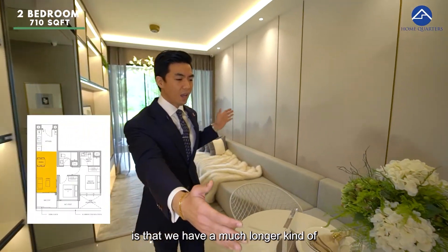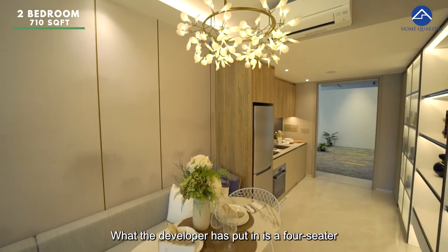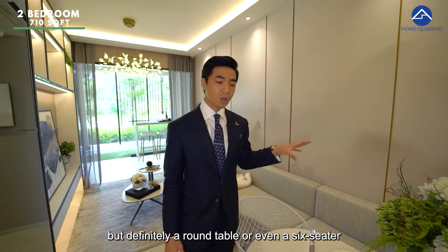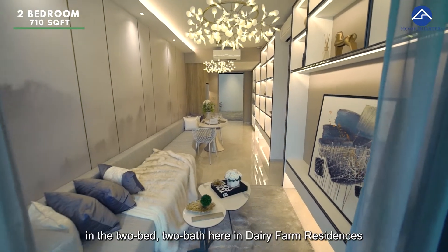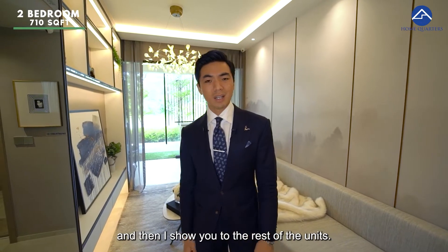Another distinct feature is a much longer dining space. The developer has put in a four-seater, but a round table or even a six-seater is possible here as well. So that's it for the distinguishing factors of the two-bedroom two-bath unit at Dairy Farm Residences — I'll now show you the rest of the units.